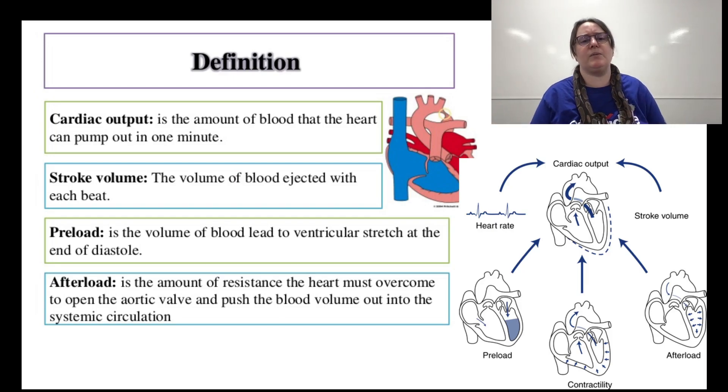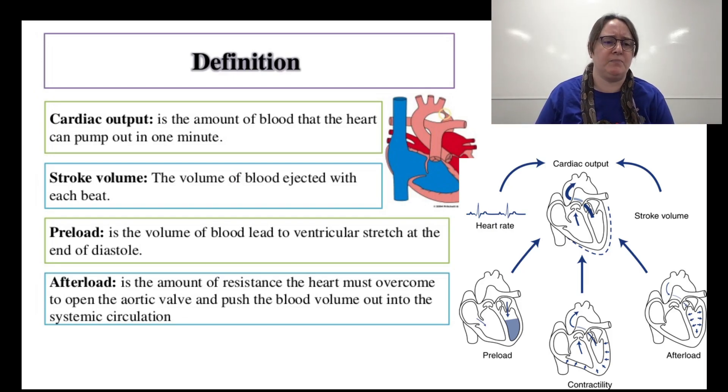Cardiac output is the amount of blood that the heart can pump in one minute. Stroke volume is the volume of blood injected with each beat. Preload is the volume of blood leading to ventricular stretch at the end of diastole. Afterload is the amount of resistance the heart must overcome to open the aortic valve and push blood into the systemic circulation.